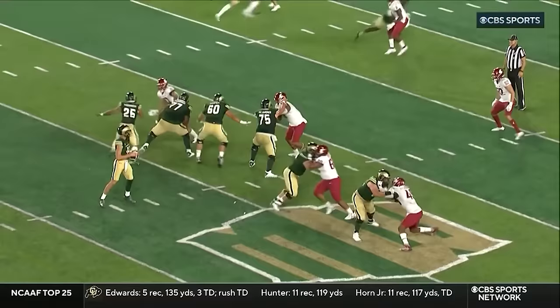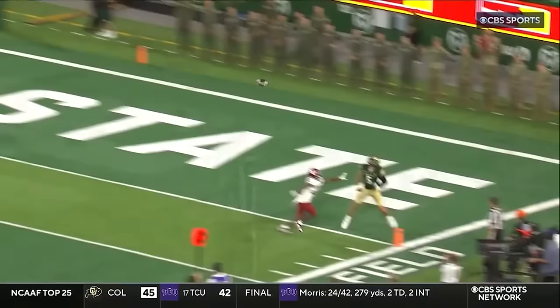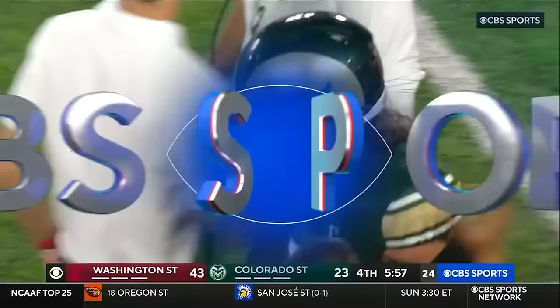Yeah, Holker the transfer from BYU — his wife is actually running on the track and field team here at Colorado State. Watch this. That is a beautiful catch.